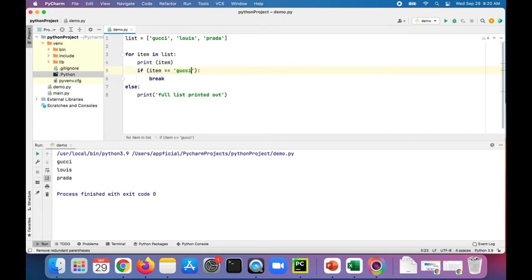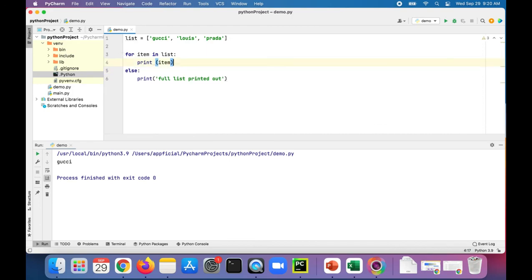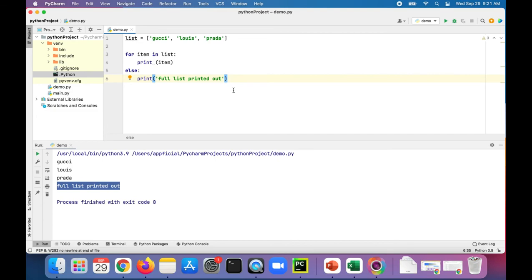You can even move this up — let's do it right at the beginning: gucci prints out, gucci breaks out, then it never prints out 'full list printed'. But without this break or this if statement, you get the full list and it tells you that the full list was printed out because it executed the body of the else that belongs to this for loop. So that's pretty much it for the else block that belongs to a loop structure. Thanks for watching.